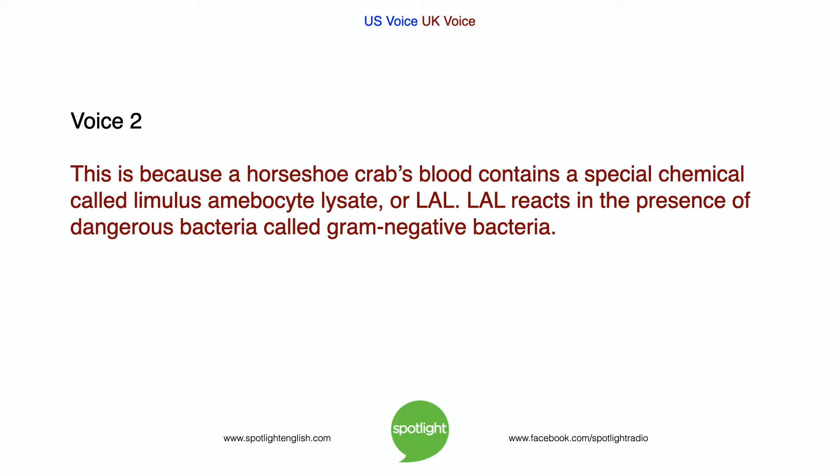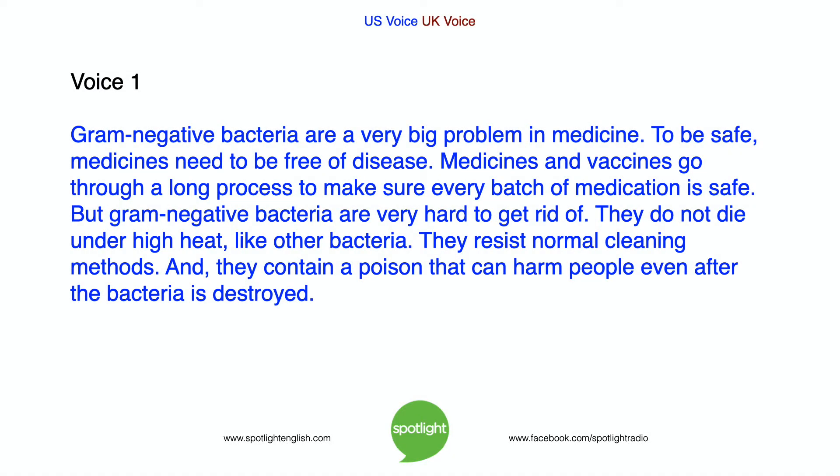LAL reacts in the presence of dangerous bacteria called gram-negative bacteria. Gram-negative bacteria are a very big problem in medicine. To be safe, medicines need to be free of disease. Medicines and vaccines go through a long process to make sure every batch of medication is safe. But gram-negative bacteria are very hard to get rid of. They do not die under high heat like other bacteria. They resist normal cleaning methods. And they contain a poison that can harm people even after the bacteria is destroyed.